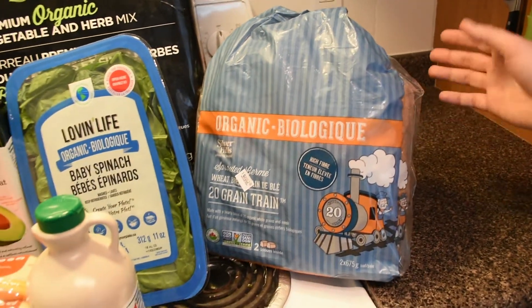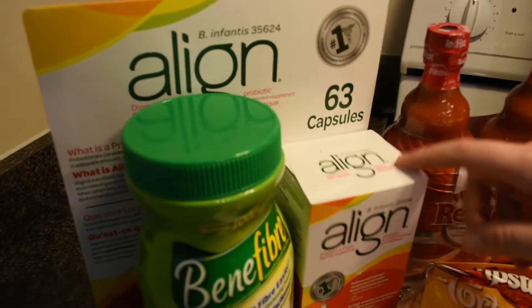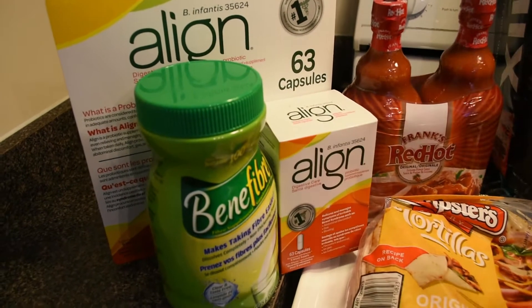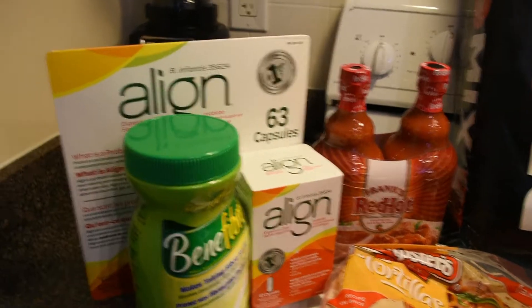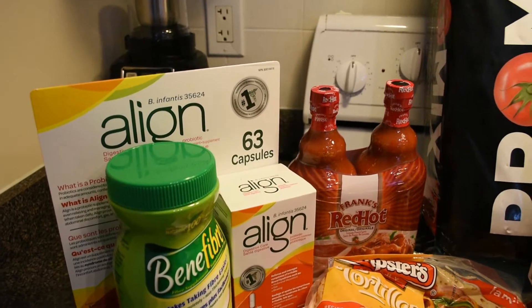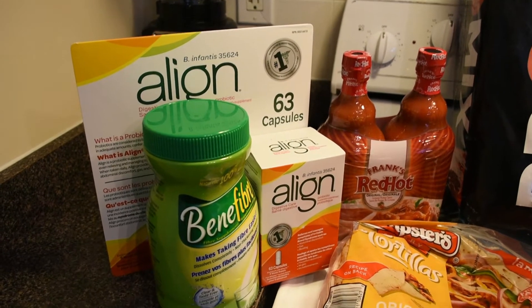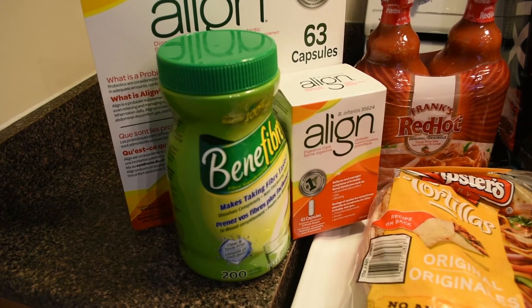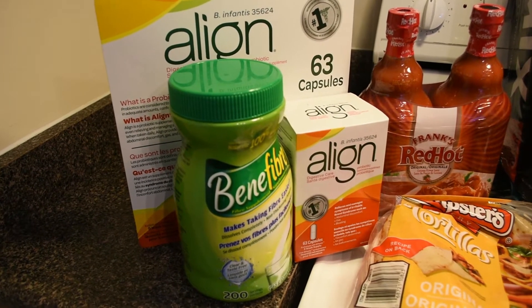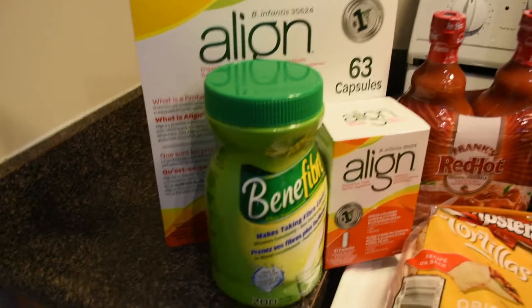We have the Align probiotic — this one was a little expensive at $49.99 for 63 capsules. At Shoppers Drug Mart it was around $29.99 for a pack of 23 or 24 capsules, so it's much better value at Costco. We actually got this on our last Costco trip and I wanted to mention: if you're taking supplements or medications in general, check Costco because it's much cheaper.